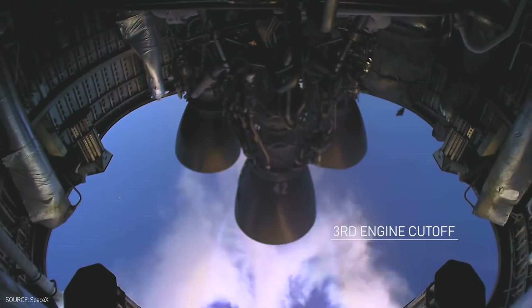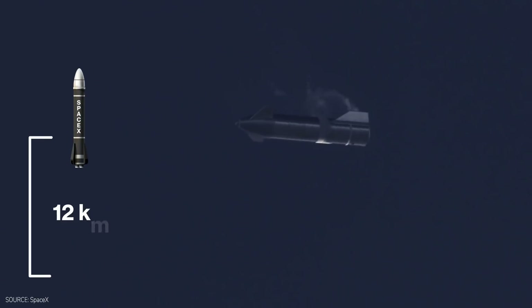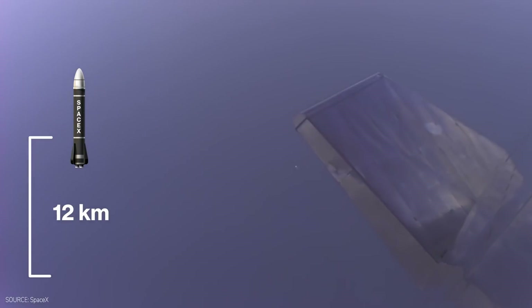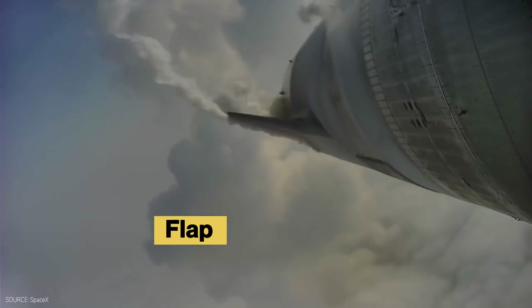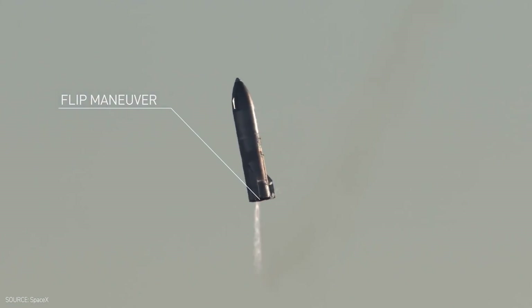From the SN15 test launch, we can see that Starship switched off its engines, performed a belly flop, and freefell horizontally at about 12 kilometers up in the air, which is an equivalent distance of the last half of a return back from orbit. The spacecraft then activated its active control with the four flaps to glide and coast mid-air, reignited its engines to right itself to a vertical position before achieving a soft touchdown.